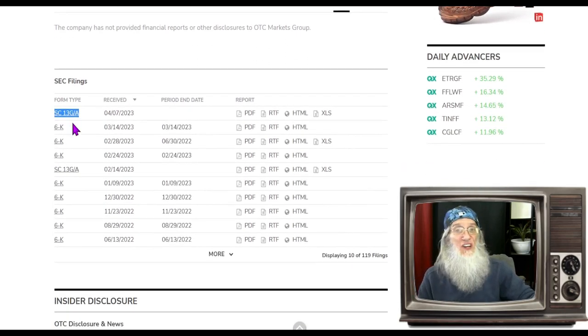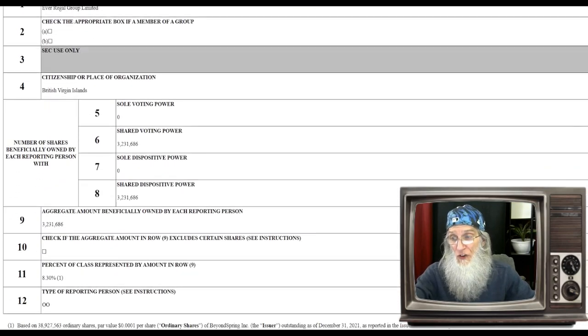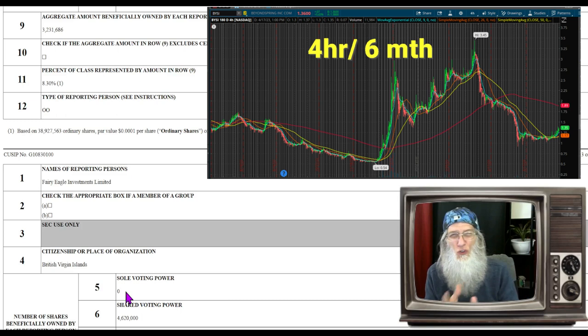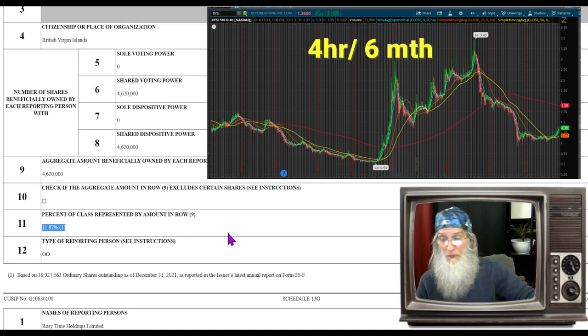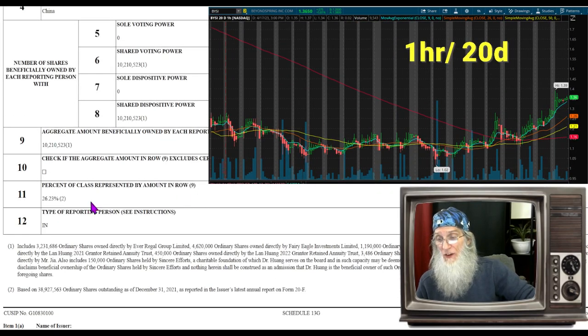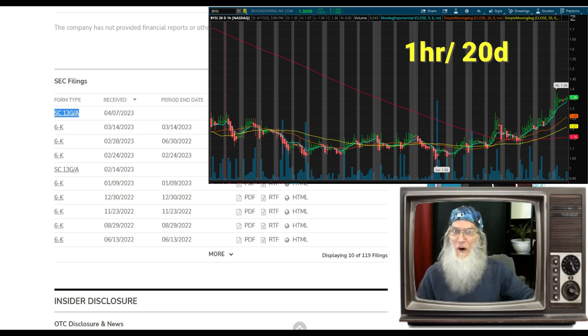The last one is BYSI — Beyond Spring. I found a filing: an SC 13G. A 13G is a beneficial ownership filing — when somebody buys enough shares to become a partner owning a percentage of the company. This 13G has five investors: three from the British Virgin Islands and two from China. The British Virgin Islands is a neutral zone China likes to work through to enter the U.S. The five purchases add up to about 75% of the company — 8.3%, 12%, 3%, 26%, and another 26%. That is a change of control, so keep your eyes on BYSI.